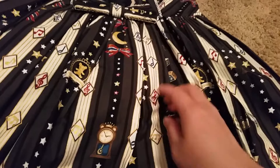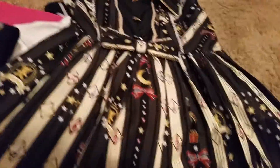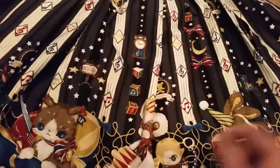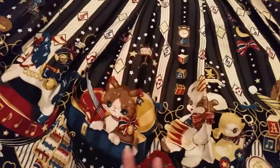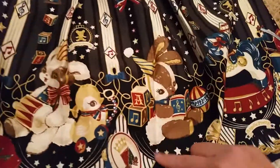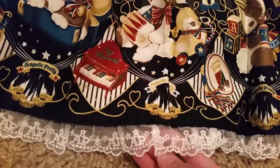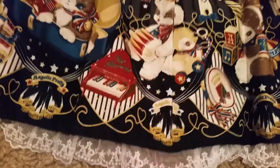There's a bear and stars, there's blocks, a bow and a moon, a clock, more blocks, kittens, bears, bunnies, and a rocking horse — and then it repeats. The lace is just AP and stars. Very cute.